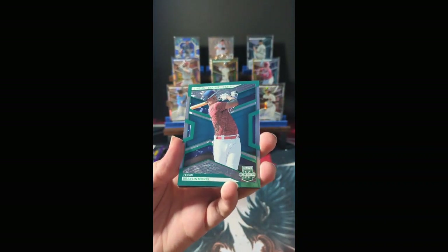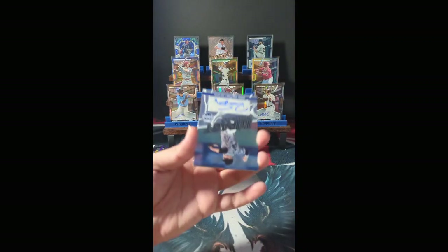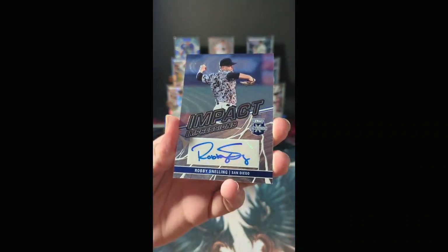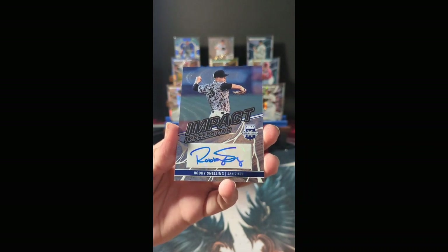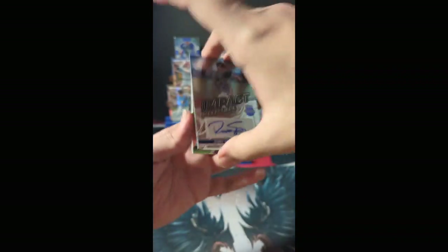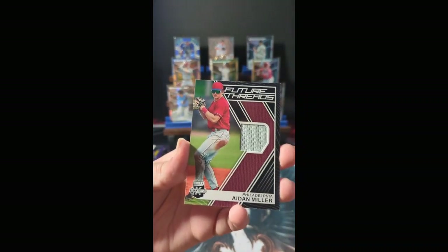Behind him we have a green Status parallel: Braylon Morrell, Texas — numbered 453 of 499. Auto: Impact Impressions for Robbie Snelling out of San Diego — my new favorite autograph from this set so far. Love when a guy can actually sign his name. That autograph is not numbered. Your next relic is a little bit underwhelming compared to our 8 of 10.